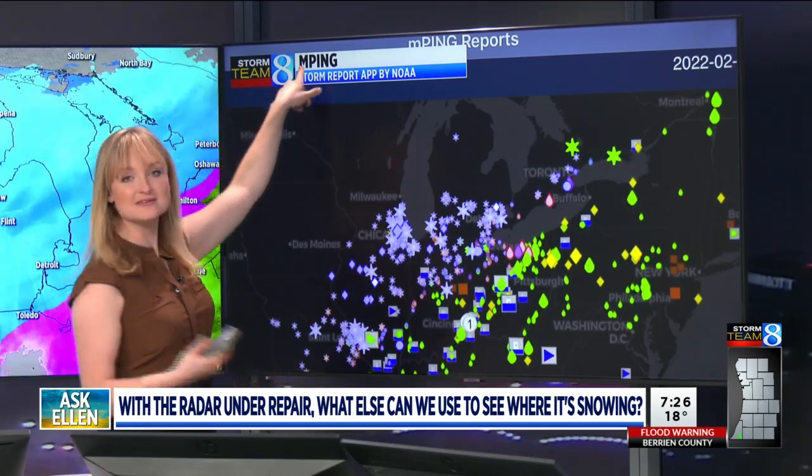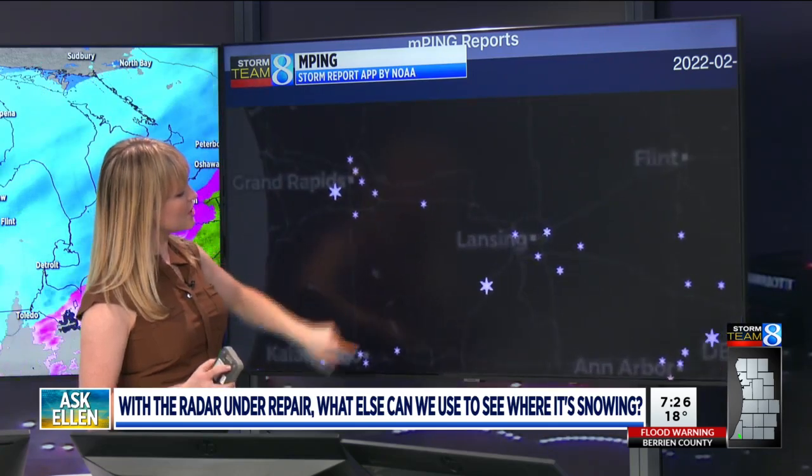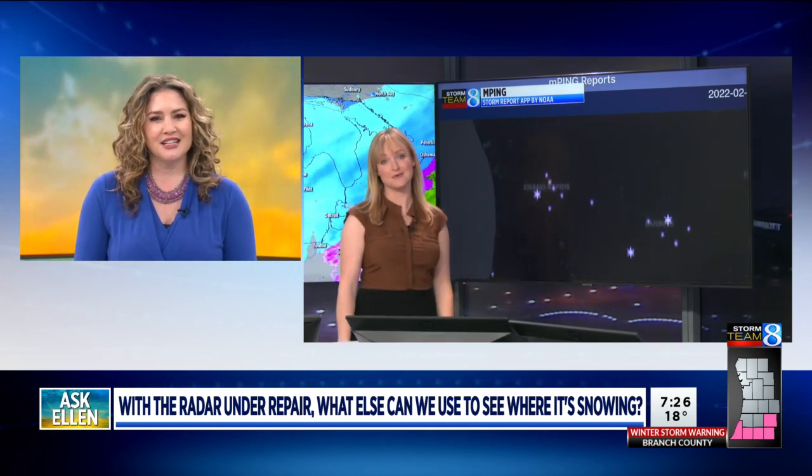Last tool I want to tell you about is mPing. This is an app that you can download. It's real-time and shows where snow is being reported across the area, or various other types of precipitation. So there's a few tools for you, many of which you can get on our website.